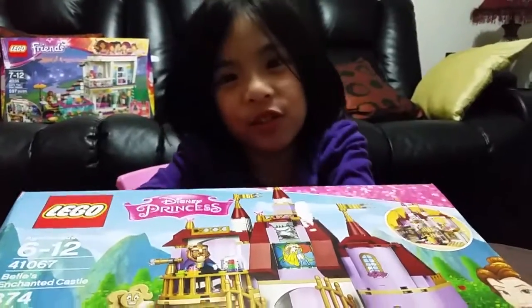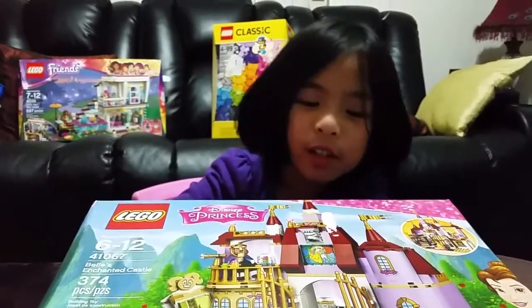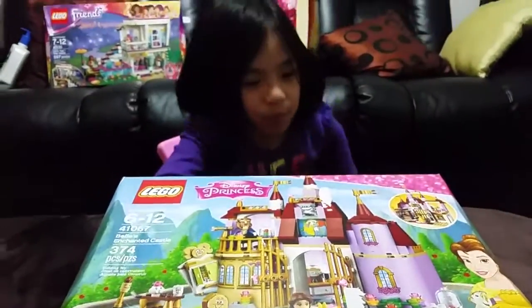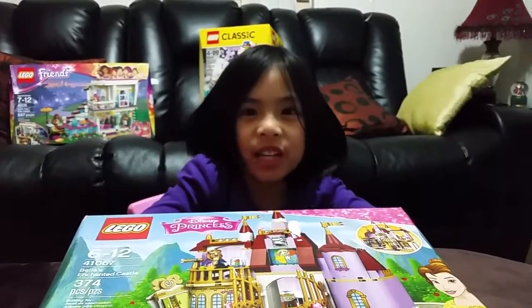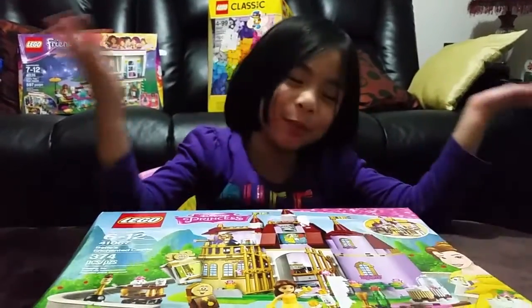Hi, my name is Christine. Welcome to Christine's World. Today we're unboxing this Beauty and the Beast Lego. And it's my dad's favorite. And you know why? Because he likes princesses.